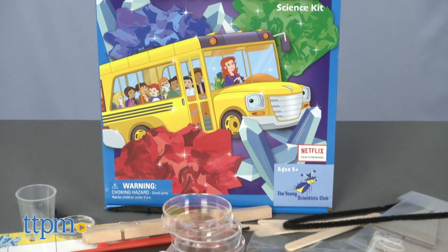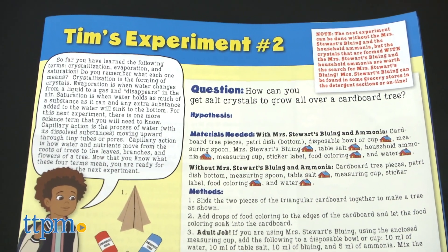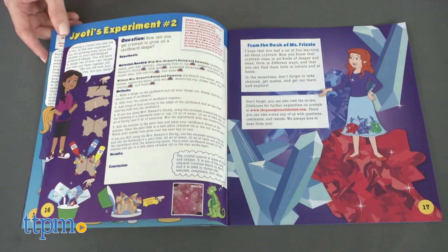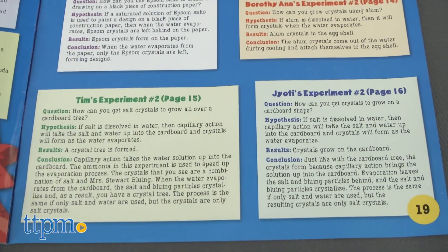Based on the Netflix series, there are 12 experiments for kids to complete, from comparing the shapes of salt and sugar crystals to making rock candy. There's space for kids to record their observations and a helpful parent guide in the back of the instruction booklet.